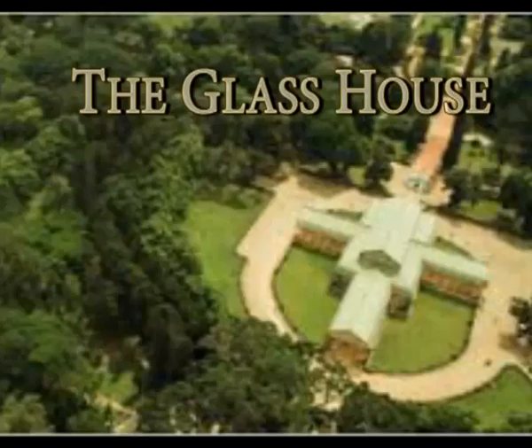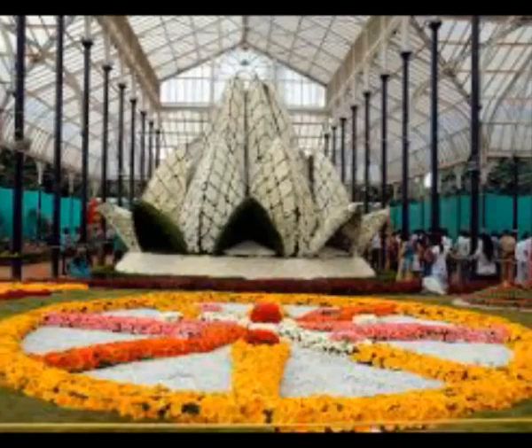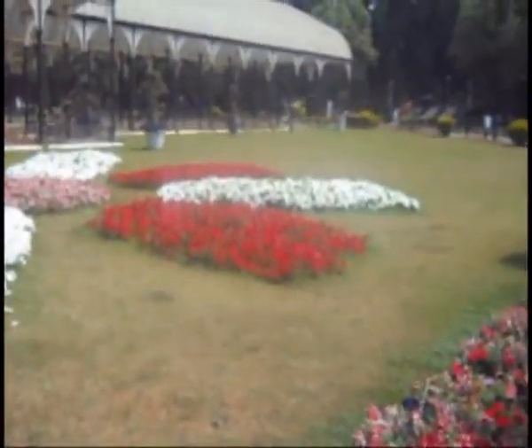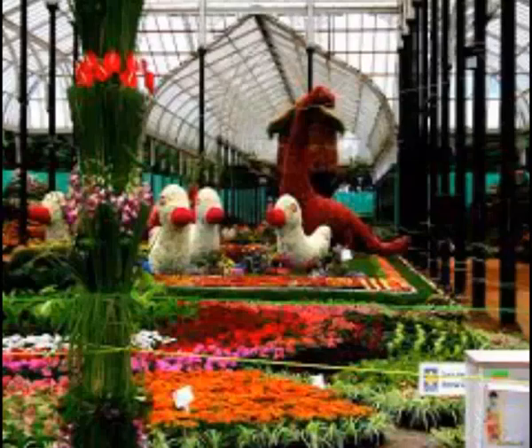Of the many artistic structures in Lalbagh, the Glass House is the most famous. In the necklace of Bangalore's gardens, Lalbagh is a pendant, and in the center of this pendant is a Glass House in the form of a diamond. It was built in 1889 during the administration of Sri John Cameron to commemorate the visit of the Prince of Wales. Designed on the lines of the Crystal Palace of England, it was intended for acclimatizing exotic plant specimens.